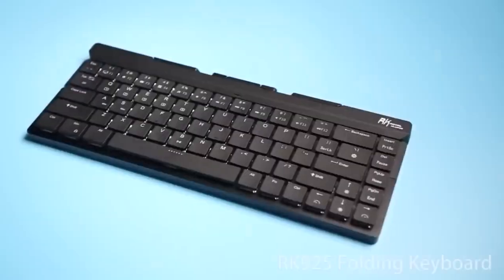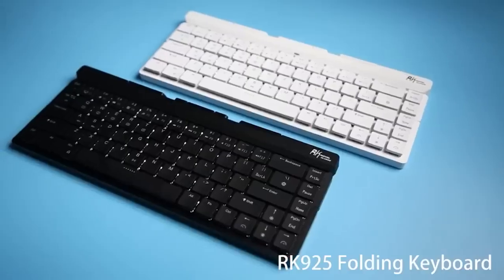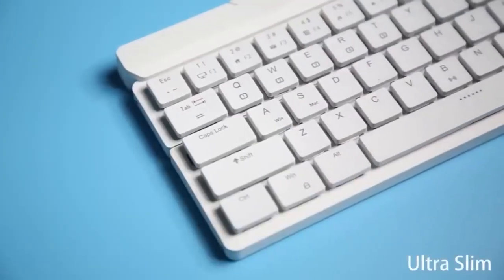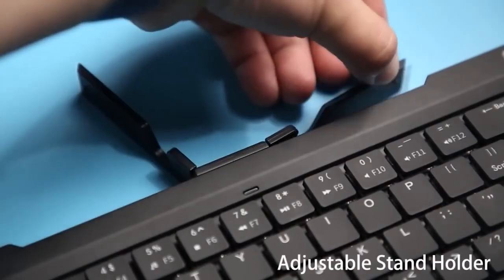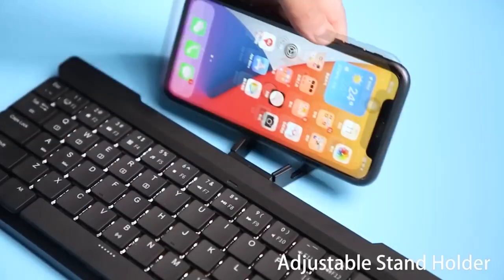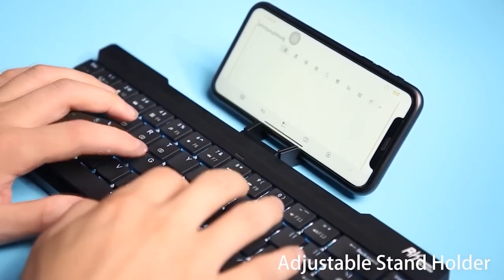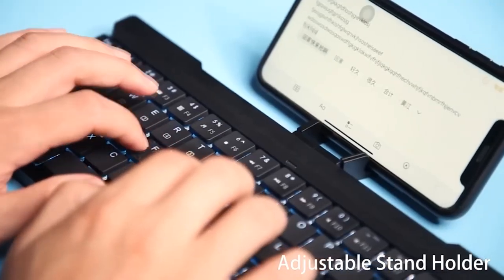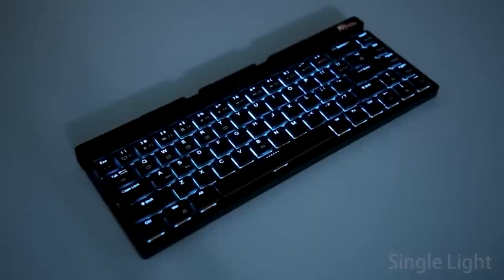Phones are an extremely handy thing, especially when you consider how powerful they can be. Screens have not been a problem for a long time, but typing something long on them is hell — extra letters appear, the wrong word shows up. We're talking about something like a report or some texts. Luckily there are portable keyboards which take up almost no space in your bag, come in compact formats, and work with different systems.